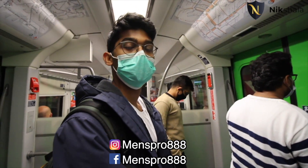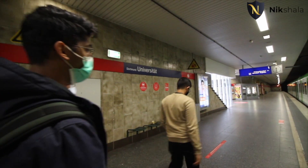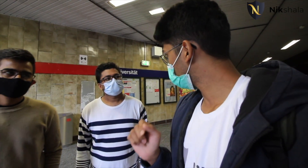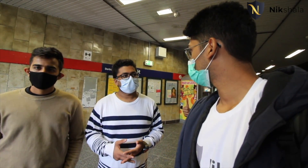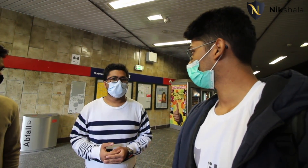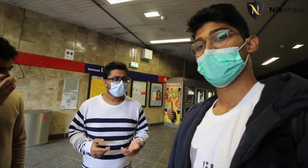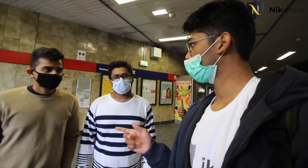We've reached Dortmund University after just six minutes. There are some student dormitories around the University station area. For travel, the S1 train also goes directly to Düsseldorf Airport. There are two major airports near Dortmund — Frankfurt Flughafen and Düsseldorf. Most people travel through Frankfurt airport, and with an IC train you can get here in about three and a half hours. Both Preet and Mitesh came via Frankfurt.